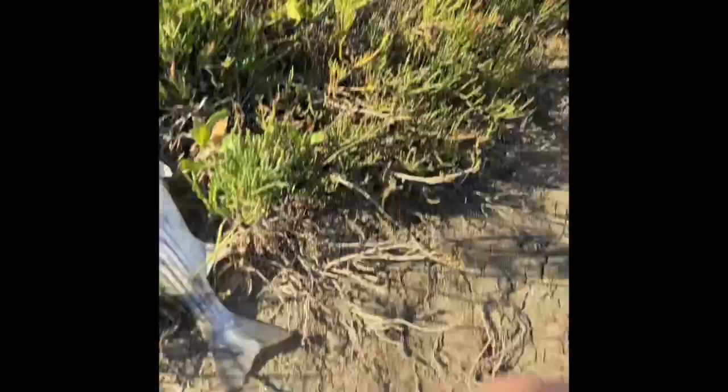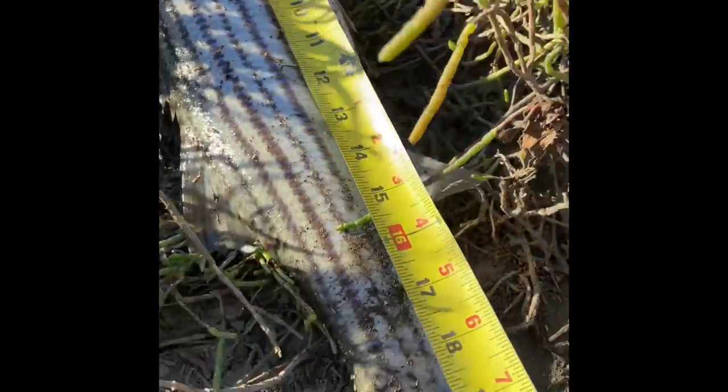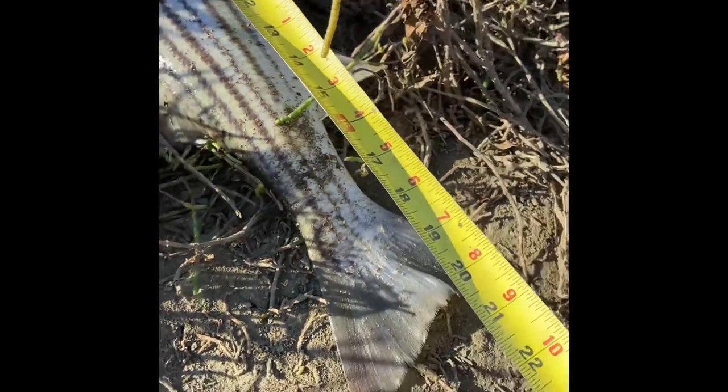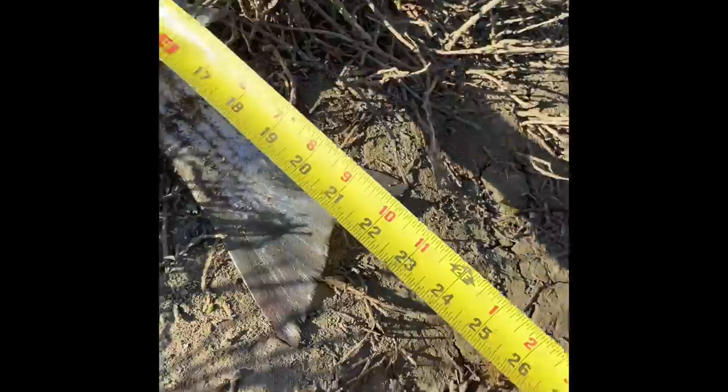Get a rough estimate — he's for sure a keeper, nice fat fish. At the tip I'll call it 22, maybe 22 and a half inches.